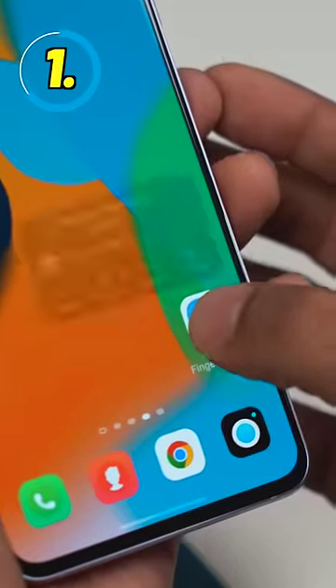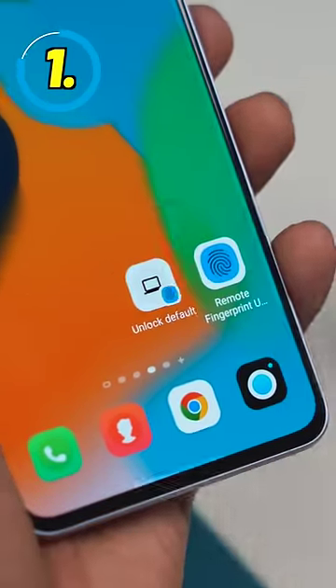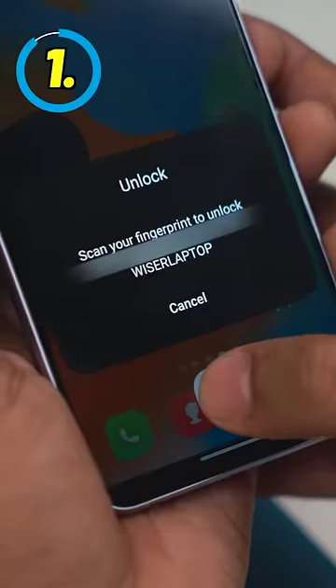Now just go to your Android, long press the app, and drag and drop this shortcut. Next time just tap on the shortcut and unlock your PC. And if you lose your Android phone or the fingerprint doesn't work, you can use your PIN or password as a backup.